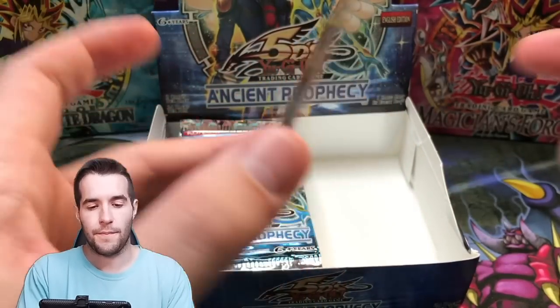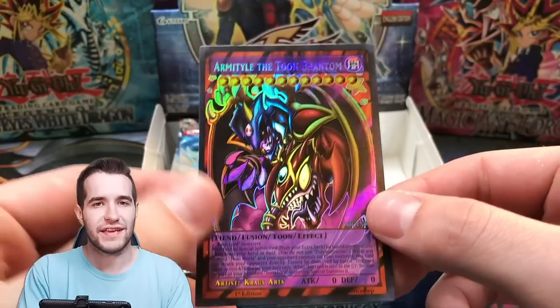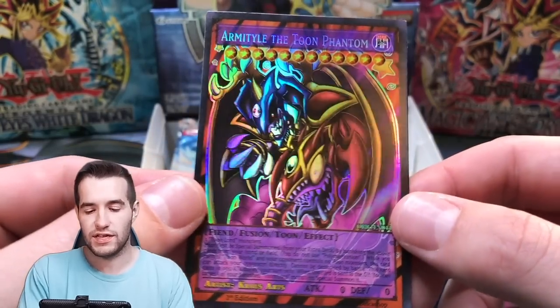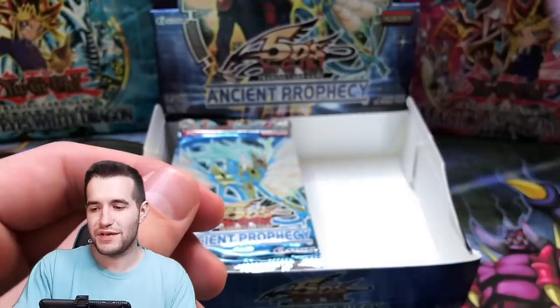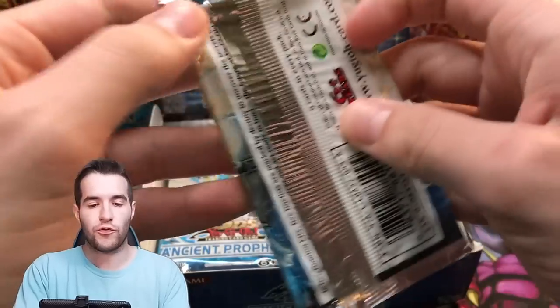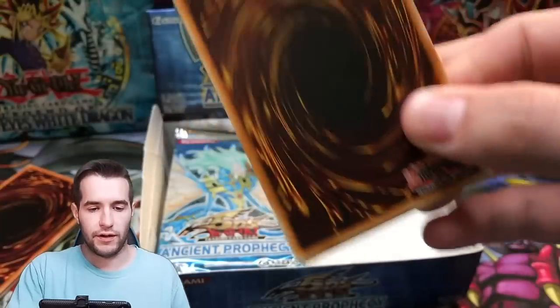I'm guessing Exodia this time. Armatile of the Toon Phantom — obviously the mixture of the Sacred Beasts. That's pretty cool. Definitely can tell it's a mixture on that one for sure. We only have seven more Oricas, so I'm going to go through a couple of packs in a row so we don't run out.